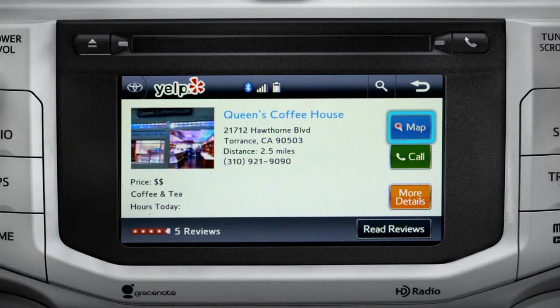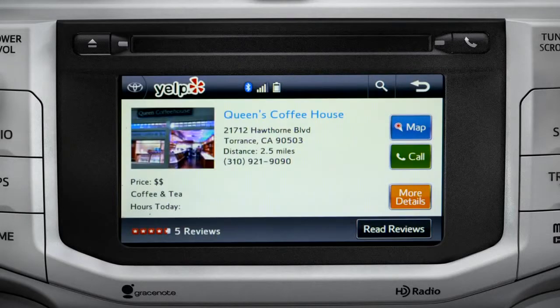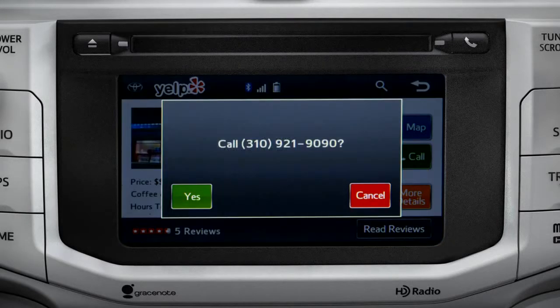Tap the map icon if you want to see where it is. Then you can press 'Go To' if you want to program it as a destination. Or you can tap the back arrow to go back. Then tap the call button to place a call to them through your paired smartphone.